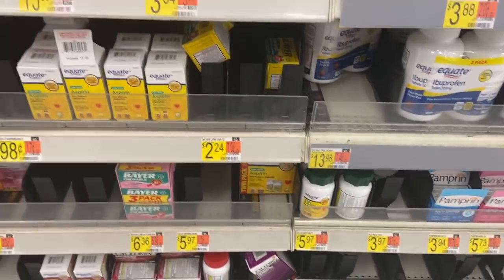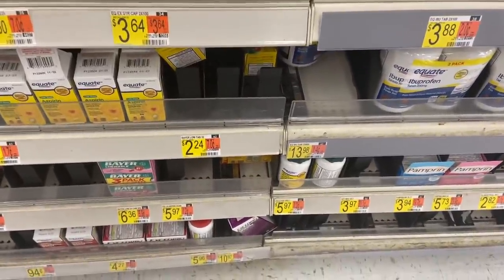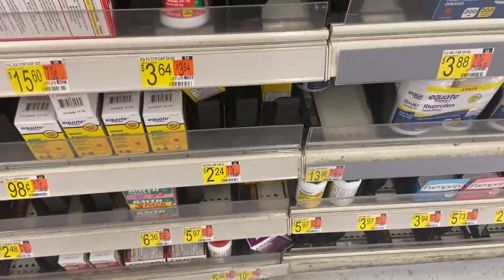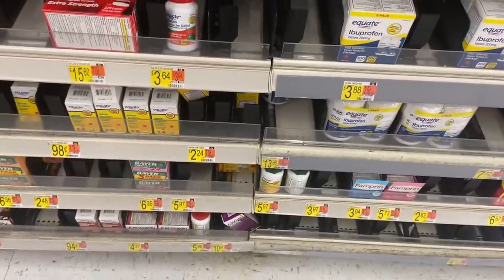The cheap Bayer aspirin deal is back. These Bayer aspirins are $2.24 at Walmart, and Fetch Rewards has a $2 rebate back on any one Bayer low-dose aspirin. This qualifies, so it's just 24 cents after the rebate. Amazing.